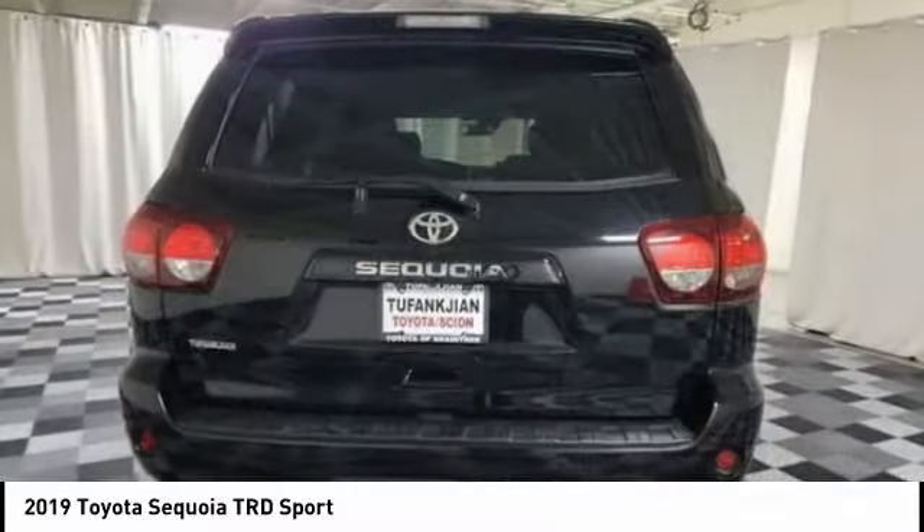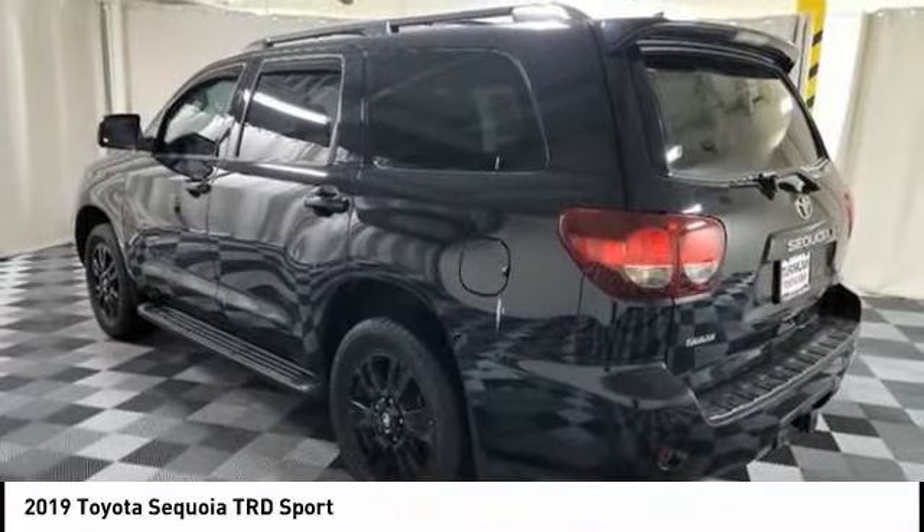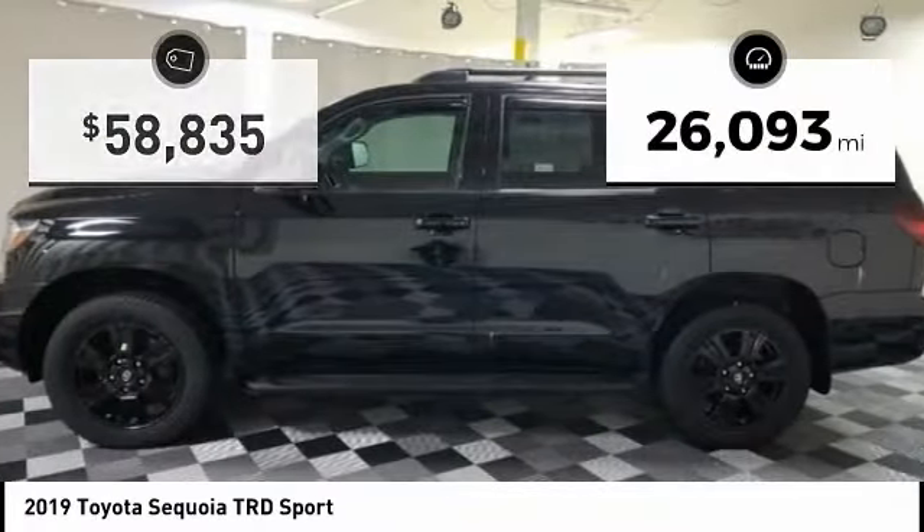With Sequoia, peace of mind comes standard with eight airbags, including an all-row side curtain airbag. This vehicle has less than 30,000 miles.